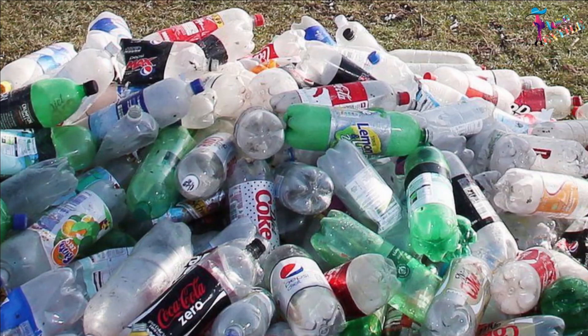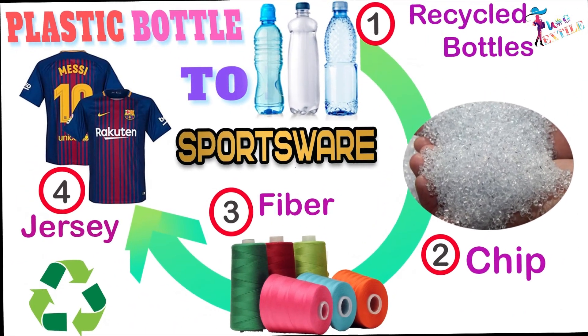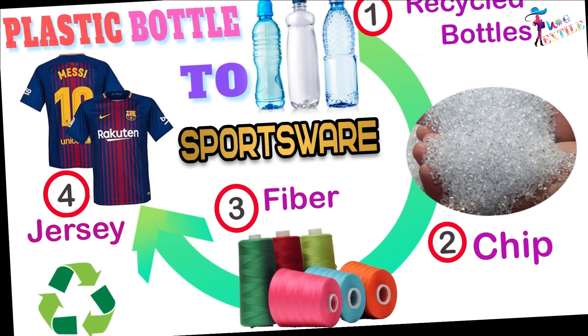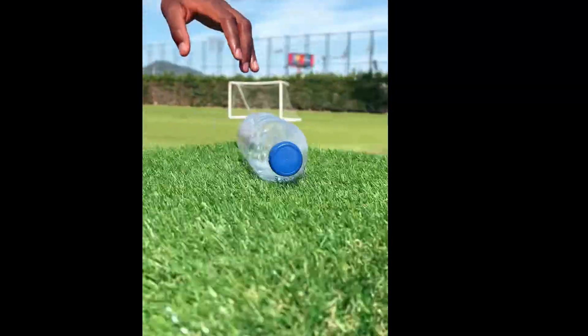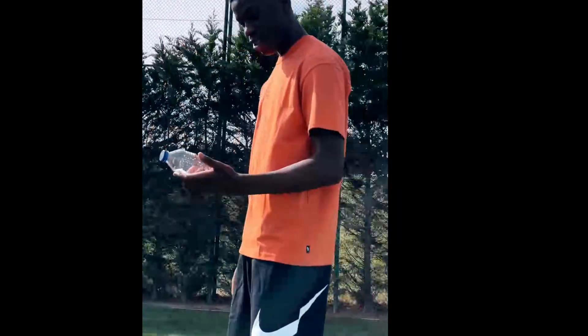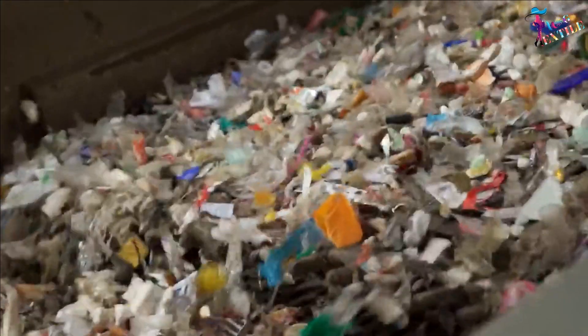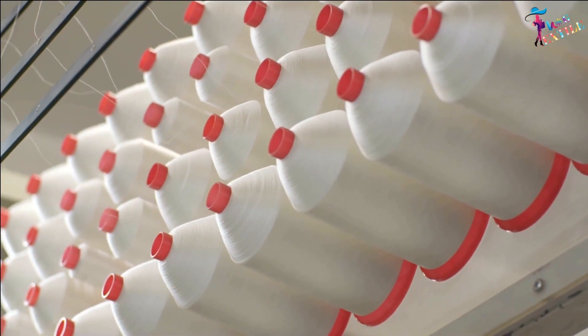Imagine a process that gives a second life to a material that's not biodegradable — one that could be used by Messi or Ronaldo in a football match. We can turn these bottles into sportswear. In this video, we will explain how we can reuse this waste into your favorite player's jersey.